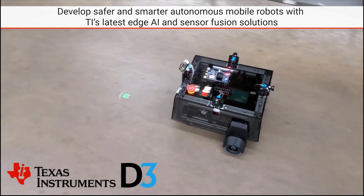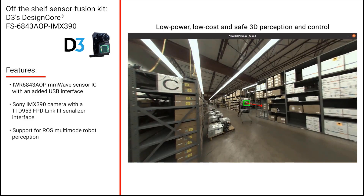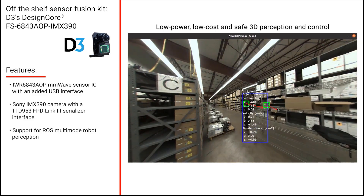Radar can also work in combination with cameras and other optical sensors to utilize the advantages of both technologies, ensuring more depth, velocity, and angle of arrival information.